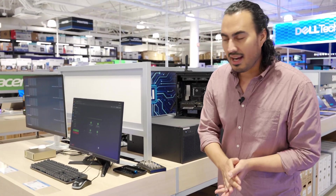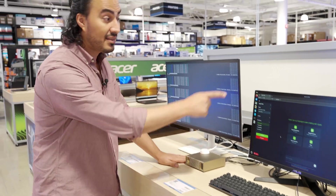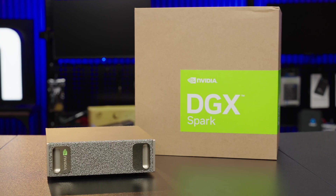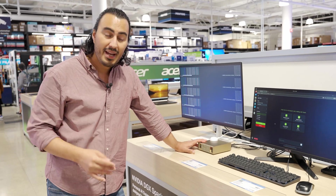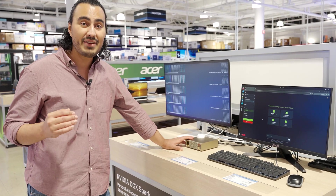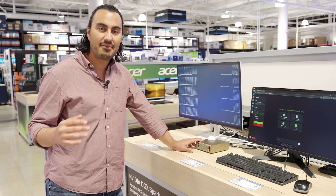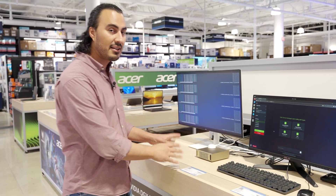Today is the launch day of the brand new DGX Spark, and you've probably heard about this a lot. It's this little guy right over here — we've got the big guy over there, but this is just a small machine. This little guy has a 20-core ARM CPU paired off with the GB10 Super chip. It has 128 gigabytes of unified LPDDR5X memory and a 4 terabyte SSD. This is a dev kit meant for artificial intelligence — everything about this is meant for AI.